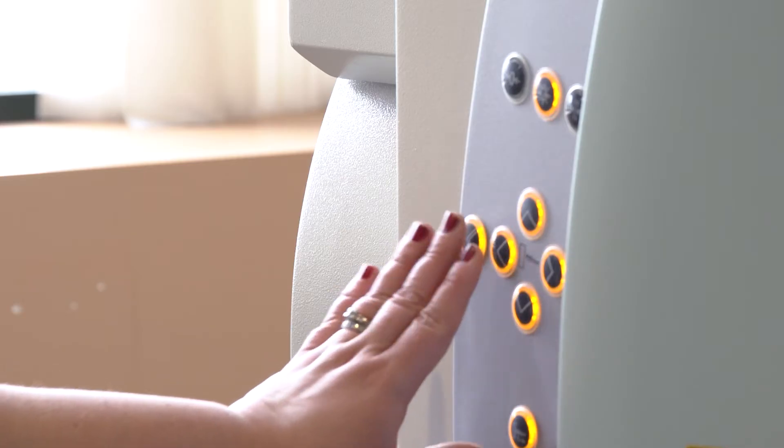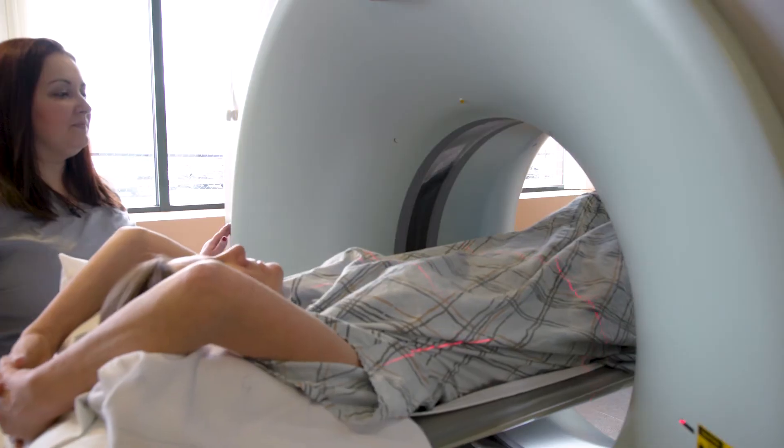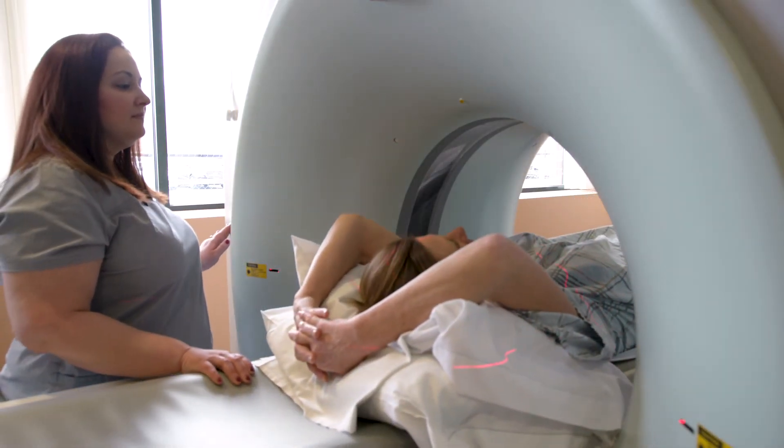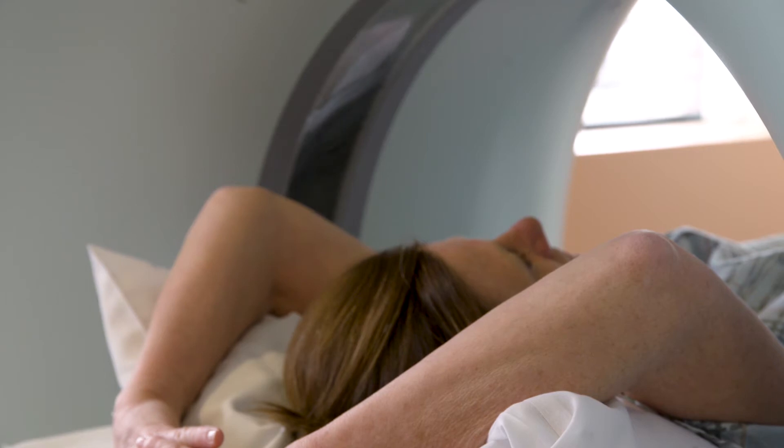Here at CDI of Springfield in Massachusetts, we do the most we can to get the best quality picture for your referring doctor and our radiologist, as well as giving you the least amount of dose possible.